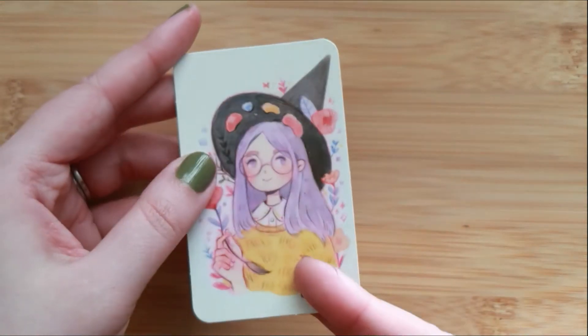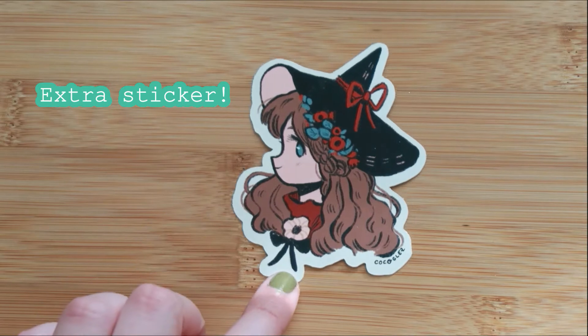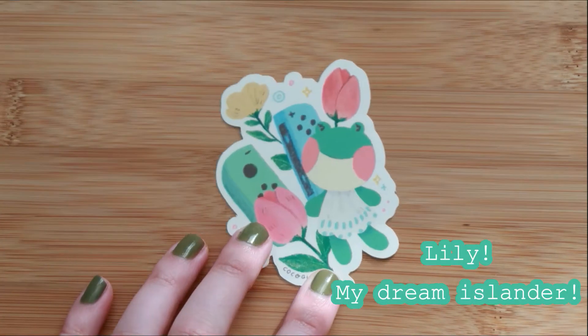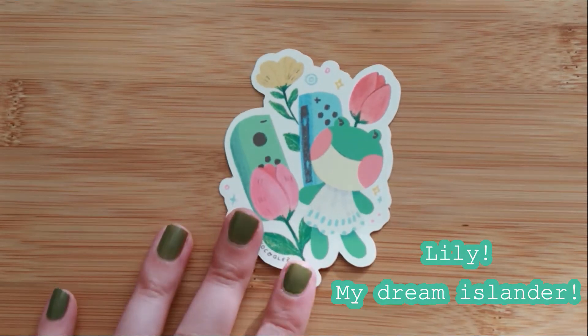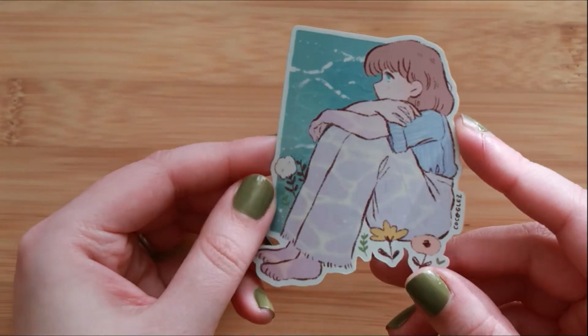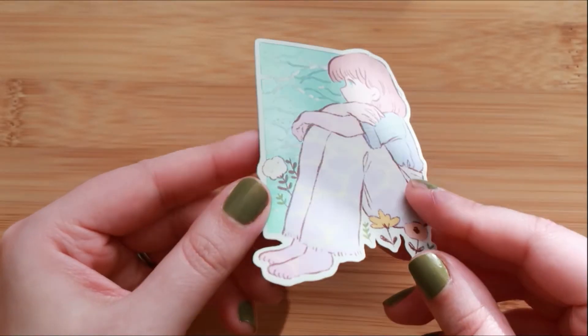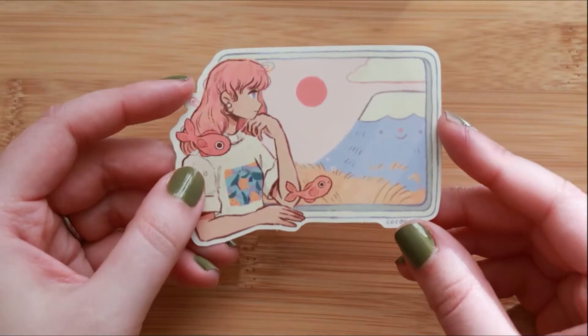I follow Coco on Instagram and this sticker shop is located in Spain. I also received an extra goodie along with my order, so thank you so much. My sister purchased some stickers from this shop last year sometime, so I'm happy that I've been able to shop and support the artists that I really really love.